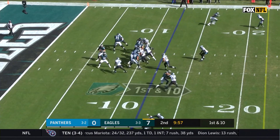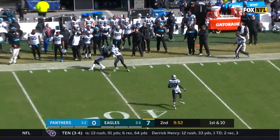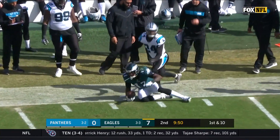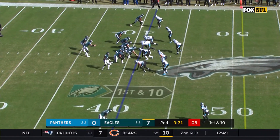Clement in the backfield. Wentz looking to throw — pump fake — and now he fires downfield, and it is Jeffrey who makes the catch. A spectacular catch.